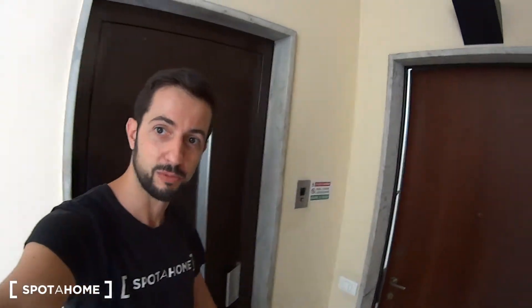Hey there, this is Matteo from Sparta Milano and we're bringing you the Vigentino neighborhood, more precisely via Ripamonti. In order to show you a shared apartment, we have two bedrooms, two bathrooms, kitchen and bathroom, which is located on the third floor and is accessible both through the stairs and through this elevator, which you can see here just behind me.